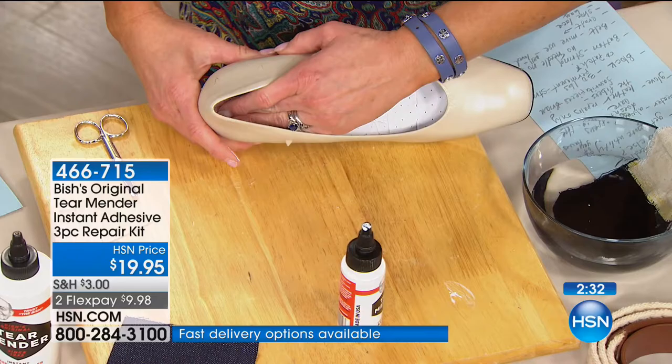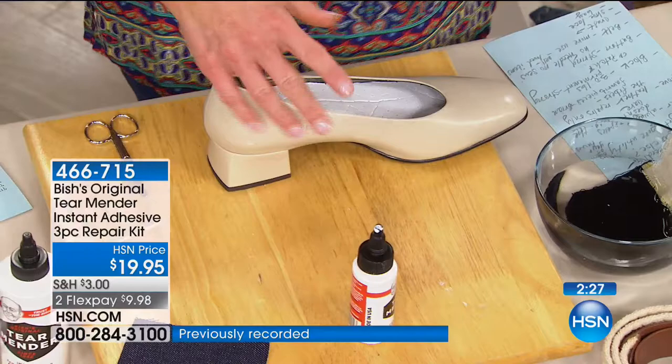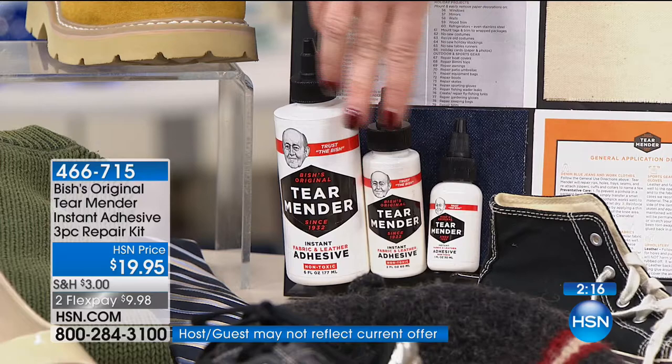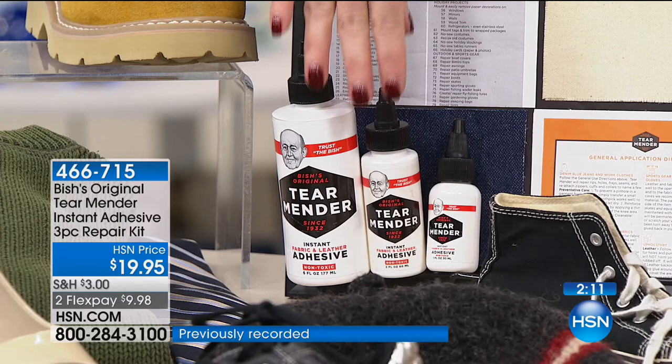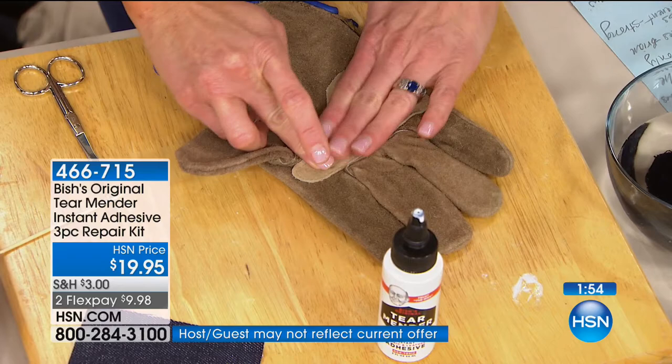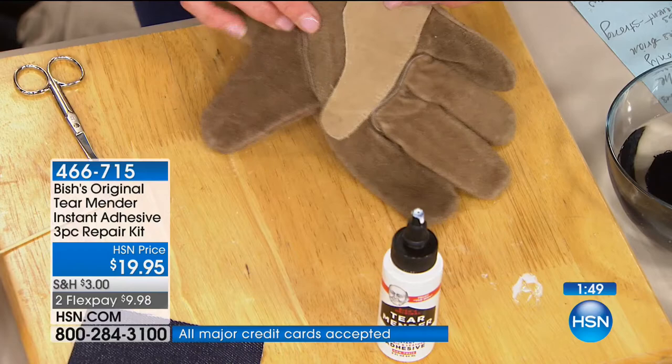A lot of us like to use insoles inside our shoes, but they start to creep down in there — Tear Mender is perfect for this. Put a little on your finger, put it on the insole and on the interior of the shoe, press it down. In three minutes you can wear it and it will stay forever. $19.95 — and this will do about 400 projects. Five cents a repair. If you've ever had a hem put back into pants, they're going to charge you to hem the whole thing. You've covered the price of this whole kit. We don't have a lot of these to go around.